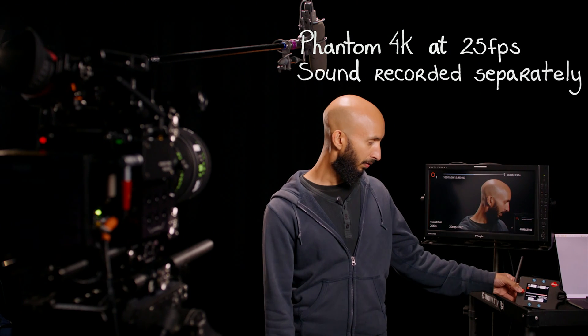Another question we get asked is: can I shoot at normal frame rates, say 25 frames per second, on the Phantom 4K? The answer is yes — we're actually shooting on a Phantom right now and I'm about to trigger to save that recording. Hopefully this introduction video has been helpful for you in working out if you need a Phantom 4K for your production. If you have any questions, please get in contact — details are below.